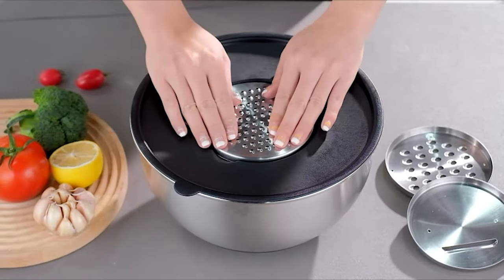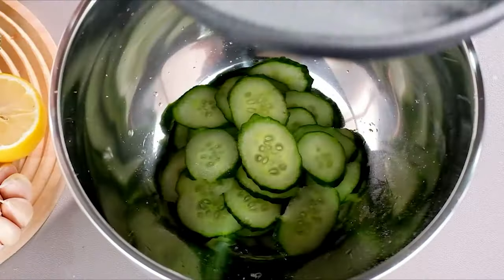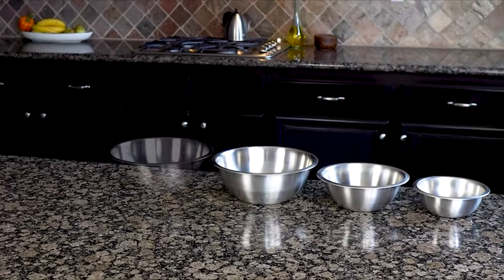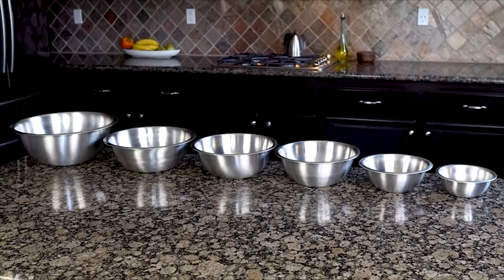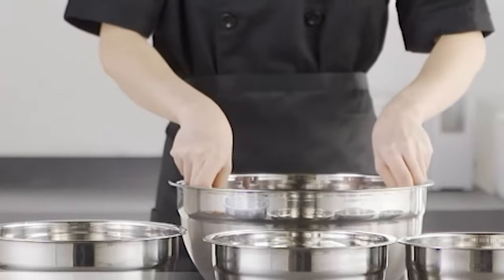Mixing bowls are an absolute necessity in any kitchen, whether you're a baker, accomplished home chef, or simply serving microwave popcorn. Surprisingly, mixing bowls can come with a variety of features, from lids that snap on for storing, to attachments that make grating simple.